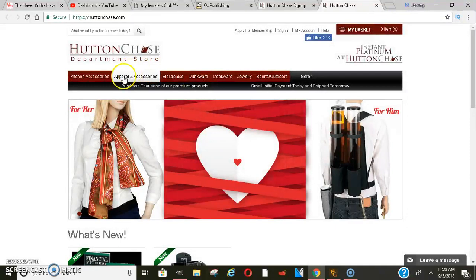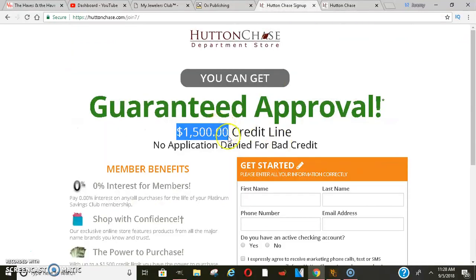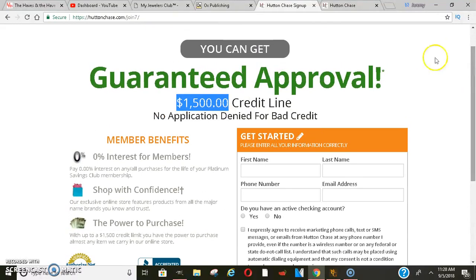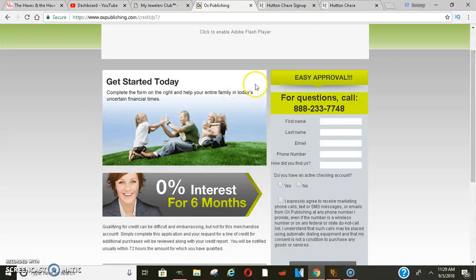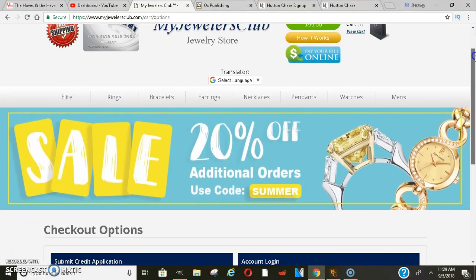With Hutton Chase you can shop for apparel, electronics, all kinds of stuff and pay on it monthly. That's going to build your credit history, and you do get that fifteen hundred dollar credit line with zero percent interest for members. So combined, that could be around nine thousand dollars posting to your credit report, which looks really good if you're making payments on time. MyJewelersClub reports to all three bureaus, OxPublishing posts to Equifax, and Hutton Chase posts to Equifax and TransUnion. As soon as you apply and get approved, your score is going to go up.